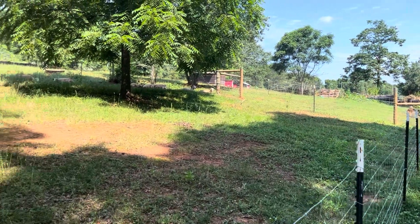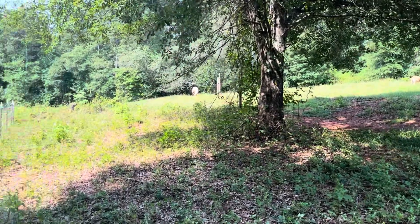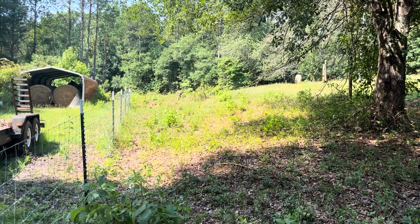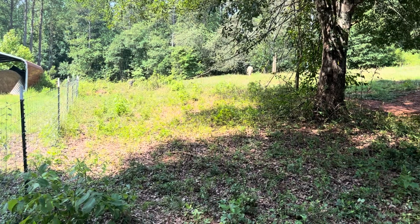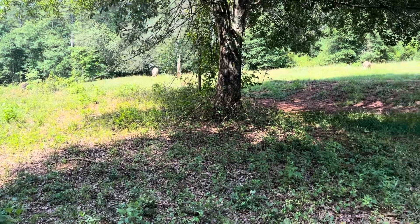Another thing we did here on the farm this year is we fenced in this field. It goes all the way back there to the edge of the woods. We used to have just electric fence on this pasture and got tired of taking it down and putting it back up every year, so we decided to just add permanent fence in there.